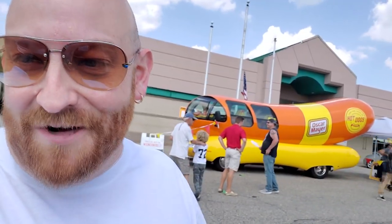Alright guys, today I am over in, I believe this is Jackson Township, but I'm not exactly sure. I'm over at Fisher's Foods on Fulton Road for one thing, and that is the enormous hot dog right behind me. The Oscar Mayer Wienermobile is here. Wait a minute, it's just a wiener mobile — let's go take a look at this thing.